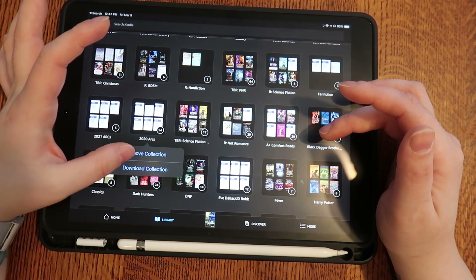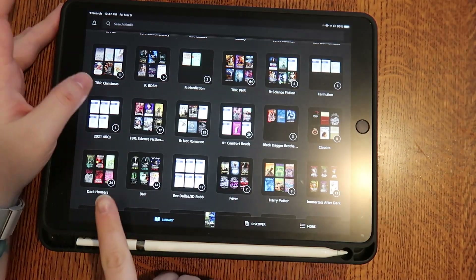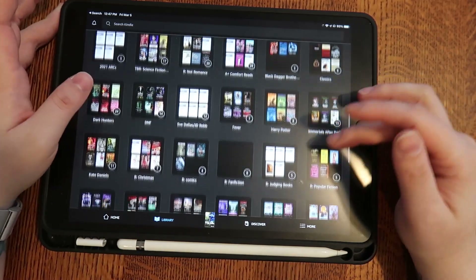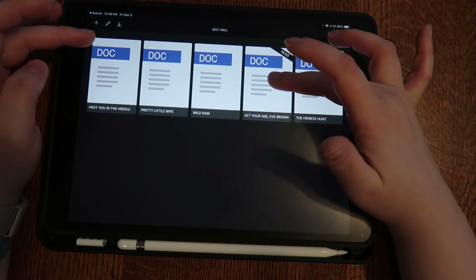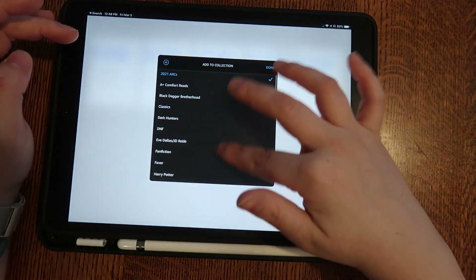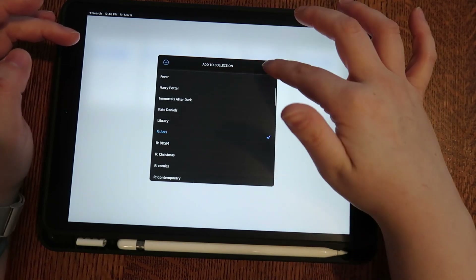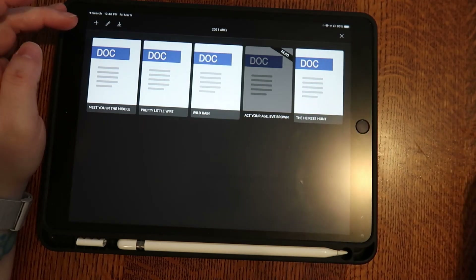I'm actually going to remove the 2020 ARCs collection because we are no longer in 2020. I try to keep track of my ARCs for the year to know what I need to read. We can start there — I've recently read some ARCs. Add to collection, Red ARCs — done — and we will remove from the collection.